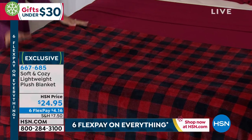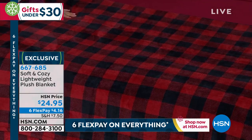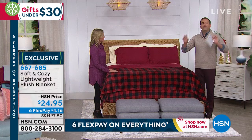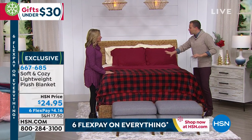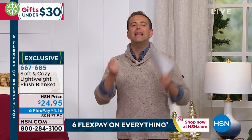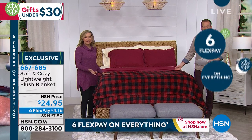I bet this goes tonight in this show. This is all sizes — twin, full queen, or king — $24.95. Whatever your bedroom is like, whatever you've got on that bed, you take a buffalo check like this and it just elevates everything. It creates the right impression, the coziness, the warmth. I feel like I'm in the mountains of Colorado — it's like, you want to live in these.